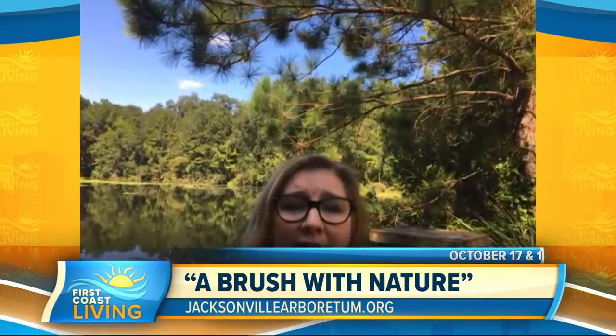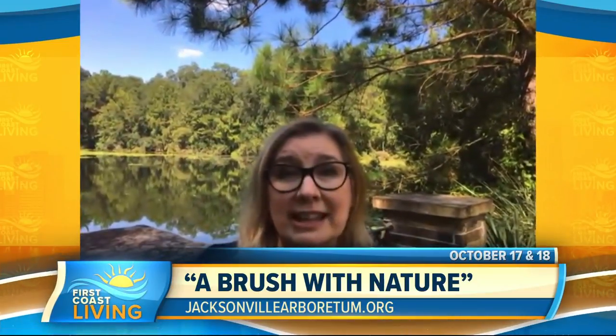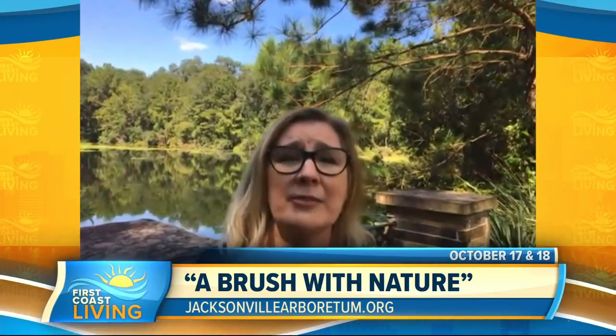Our website is a great place to find more information — JacksonvilleArboretum.org. There's lots of information there, including the link for the art gallery. The event itself is October 17th and 18th from 9 a.m. to 5 p.m.